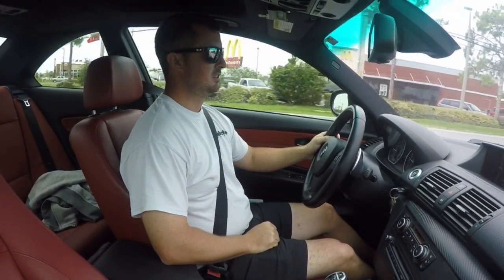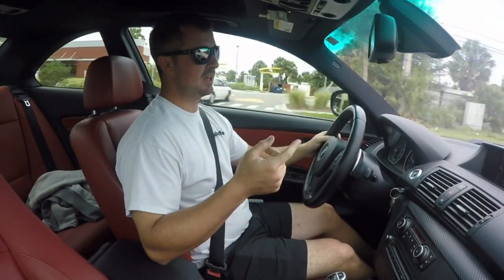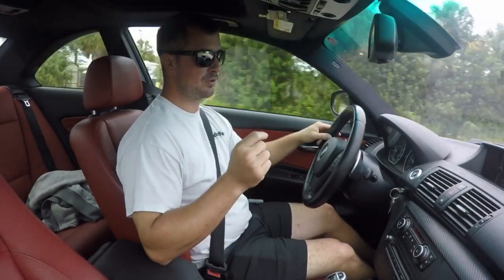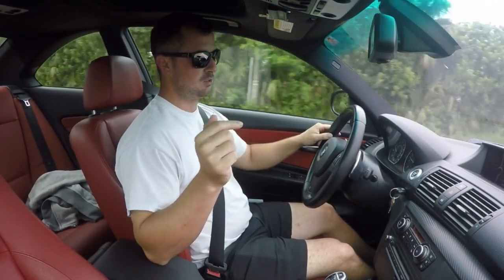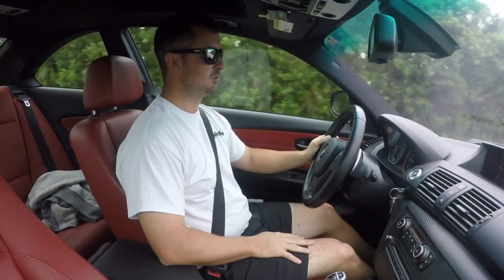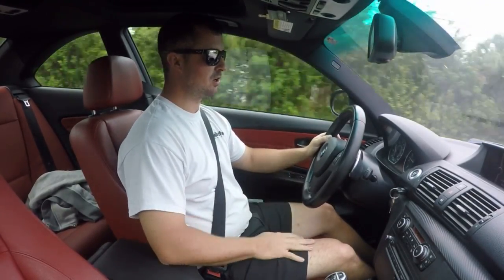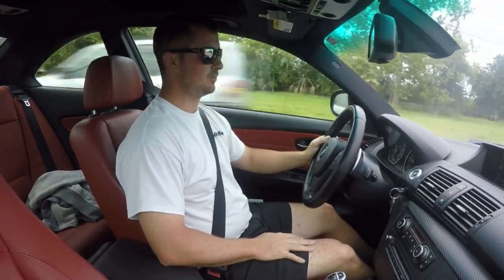What's going on guys? Today we have my daily driver, a 2011 BMW 135i with the dual clutch transmission. I thought I'd do a little review, let you know what I think about the car, the modifications I have on it, and so on and so forth.